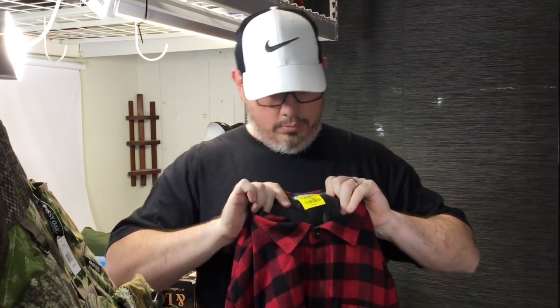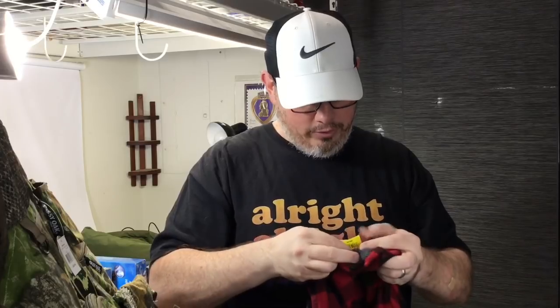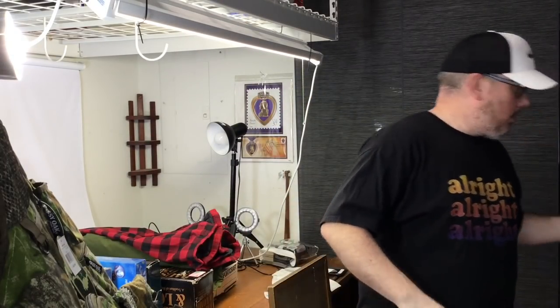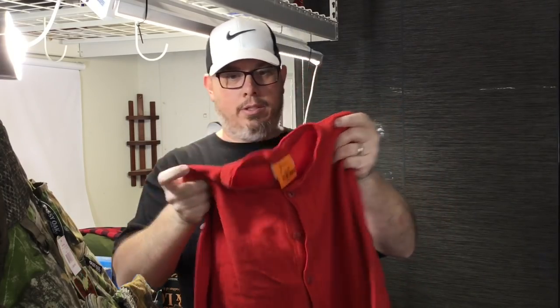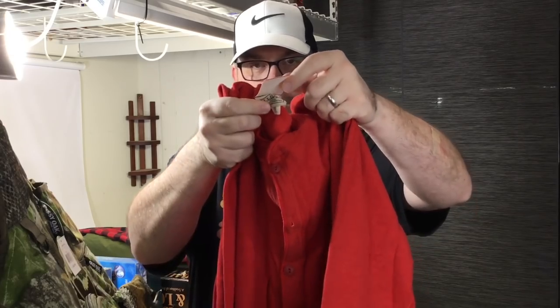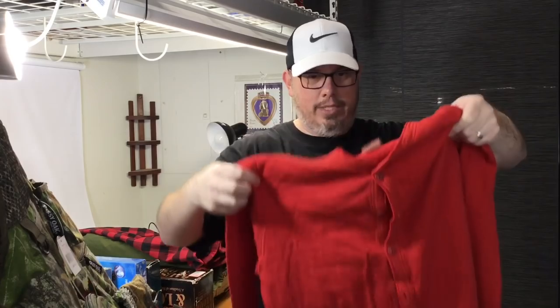Got this red and black check fleece-lined LL Bean shirt for seven dollars and fifty cents today. I've sold a bunch of these — they sell all day long for $50. Good condition, older style LL Bean tag, traditional fit. It's a medium, which is not ideal, but it'll still be okay. My wife also found these red LL Bean wool blend long johns — you can tell by the feel they're wool. Paid five dollars for these. They've even got the trap door on the back. She looked these up and as soon as I saw them I knew they'd be fine — $50 to $60, maybe more. No brainer.